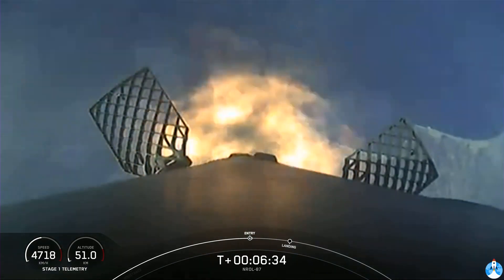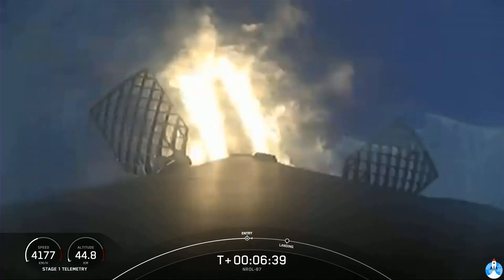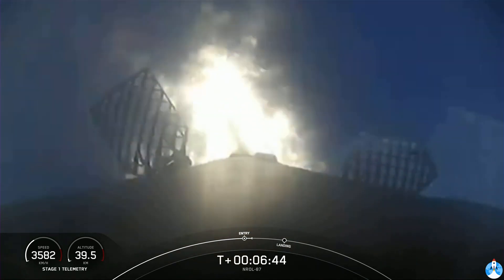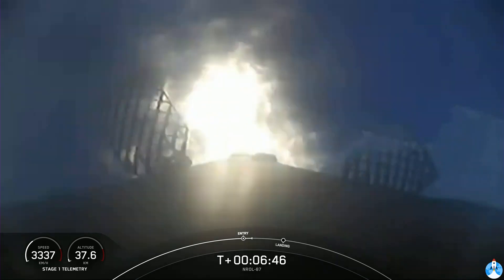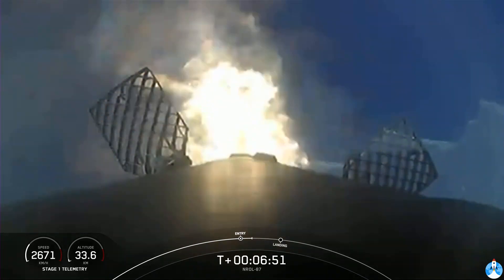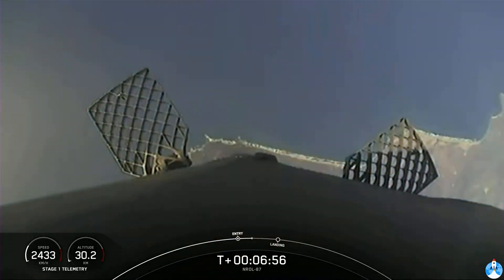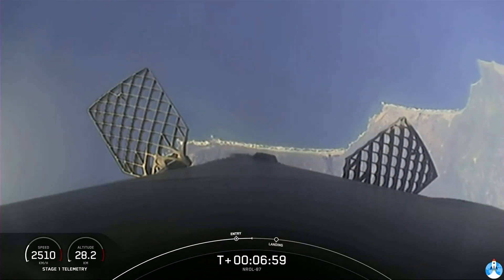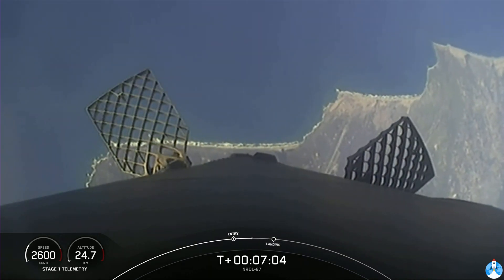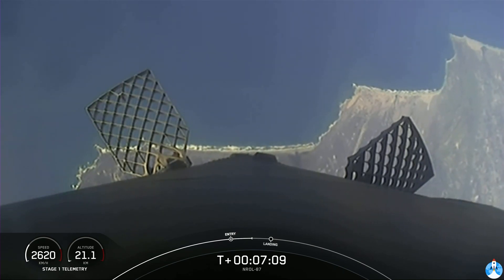Stage one entry burn startup. There we can see that entry burn has begun, and this will last for another few seconds. Stage one entry burn shutdown. The entry burn has concluded. The vehicle continues to steer itself for a precise landing back at landing zone four at Vandenberg Space Force Base.